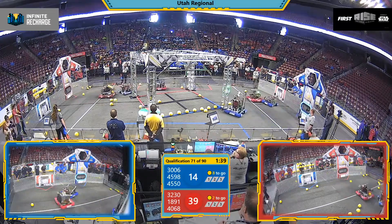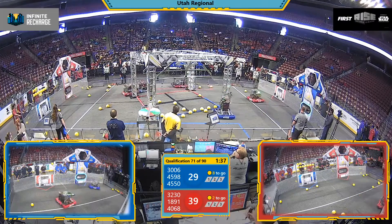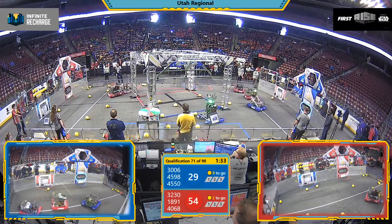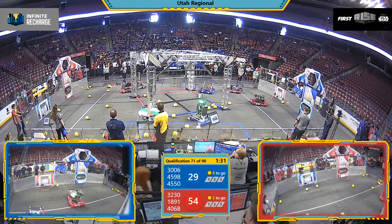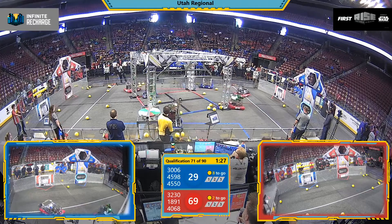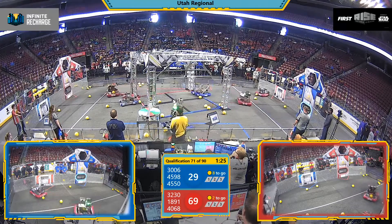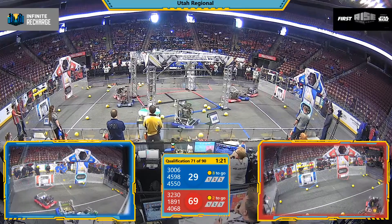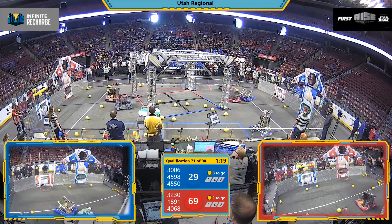On the red end of the field, 30-06, Red Rock Robotics, working to play defense by running interference, especially attacking Prototype X. The rules are, contact made inside the trench run — the team whose color that is not will receive a penalty.